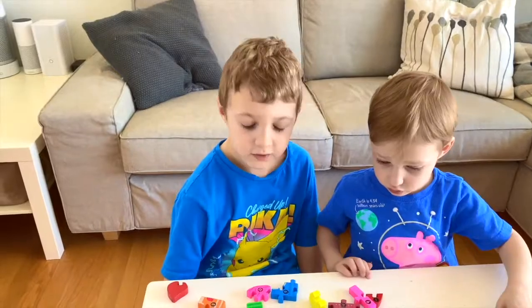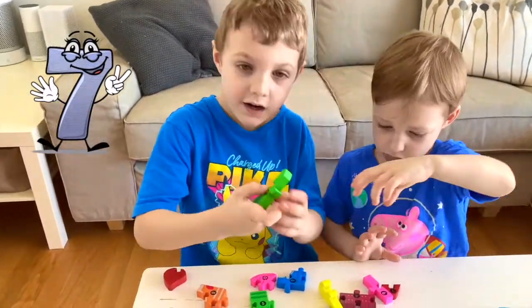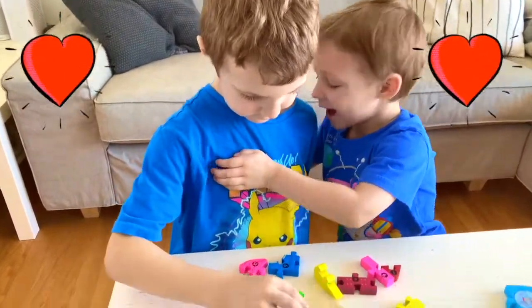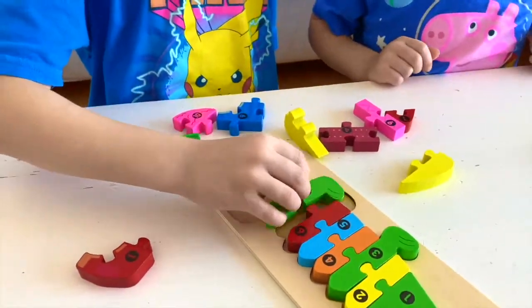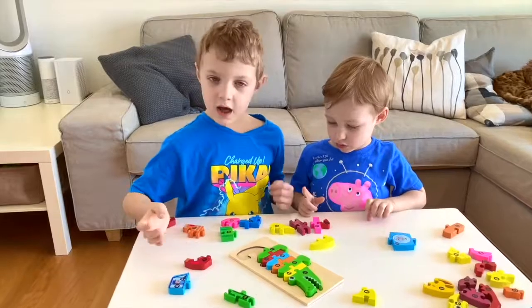Our next number is seven. That looks like a flick. Let's find it. Here it is. You're the best. A flick on a tail.